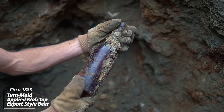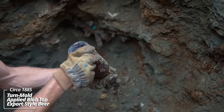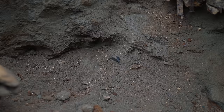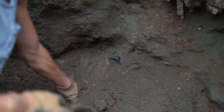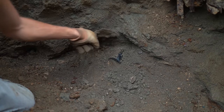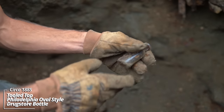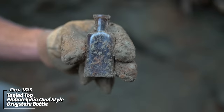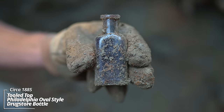And another. I am amazed — this might be a record number of beer bottles. Turn mold, applied top. I thought I found the side, but this pit keeps going. Probably another beer bottle. It's got a little prescription — a Philadelphia oval style. Would have had a paper label on the front. Sometimes these are embossed, but this one's blank.